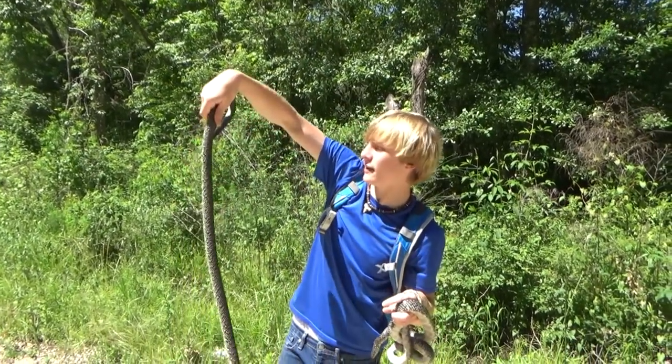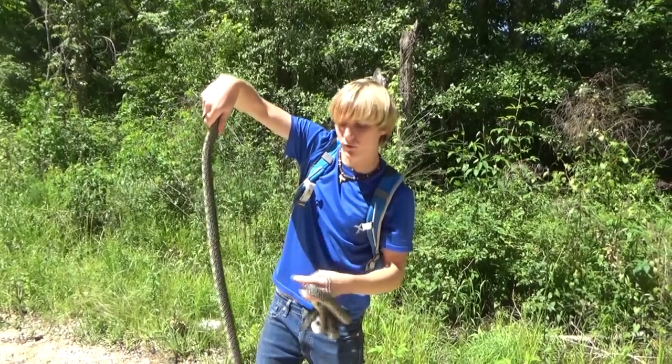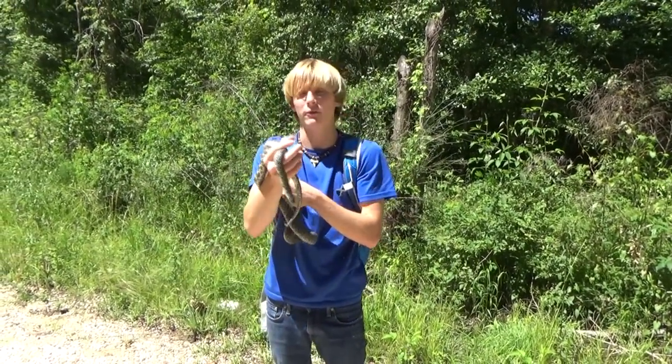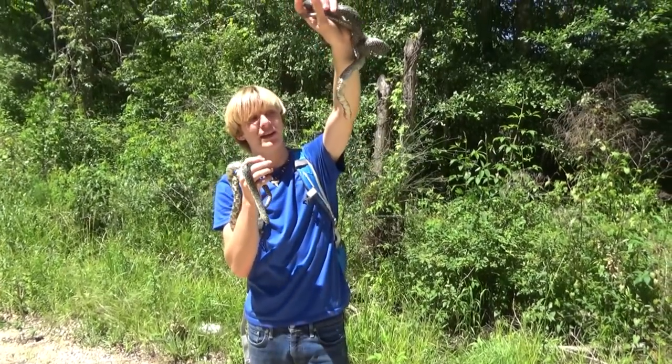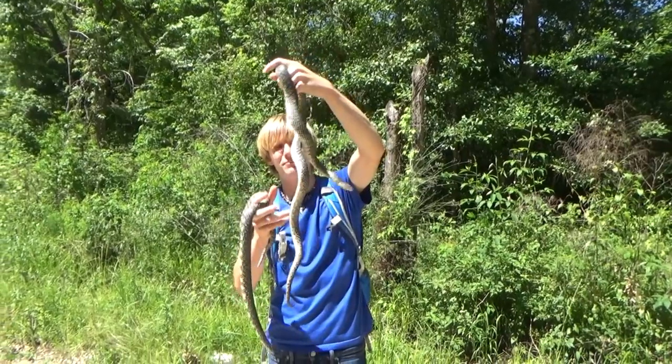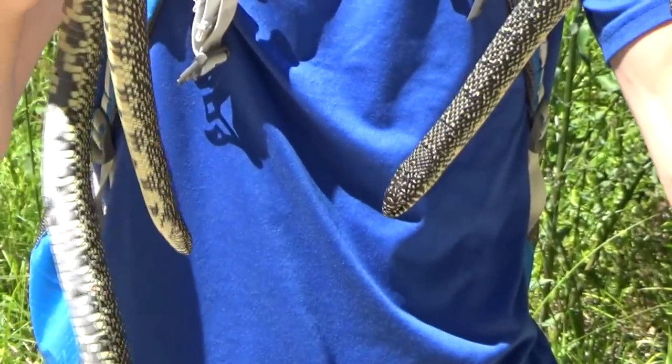These speckled kingsnakes, I'd say three and a half to four feet each — not the biggest ones I've caught by far. I've definitely caught some big ones; we've even filmed a big one before. But these are both very nice sized speckled kings, bigger than most of them that I find, and it's amazing to find two of them right next to each other. Absolutely incredible.